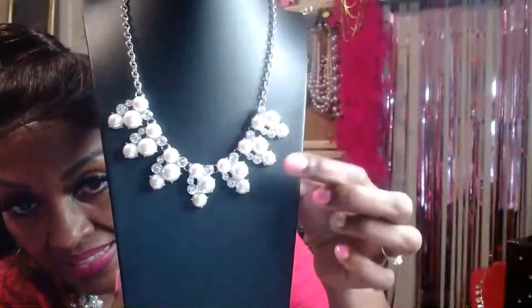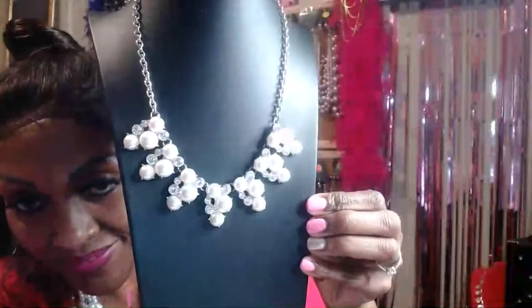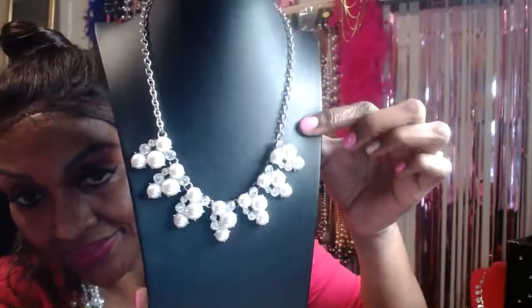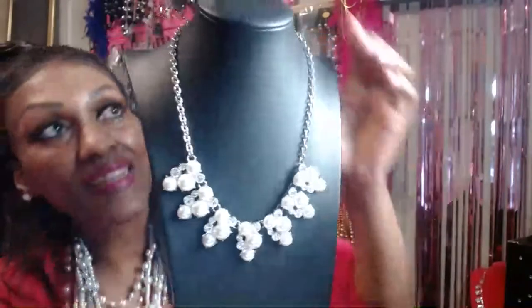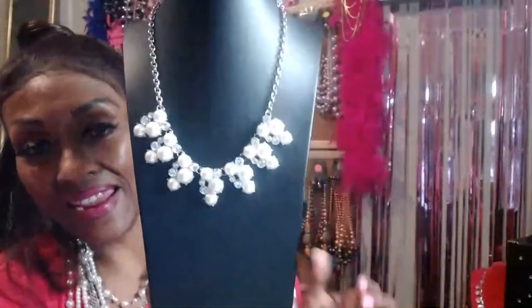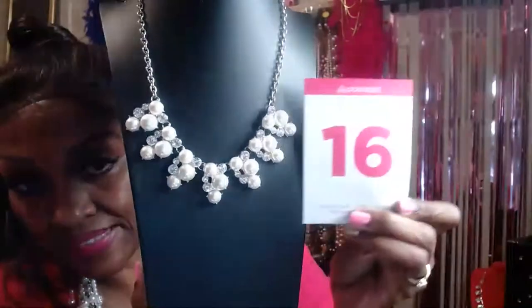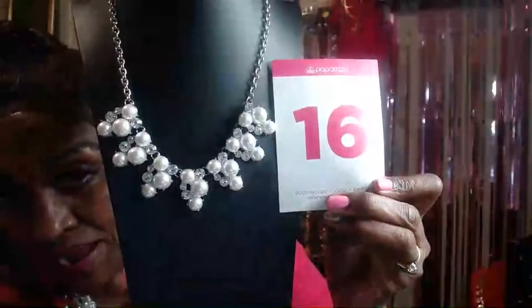Item number sixteen — another pearl necklace I just could not resist. It has clustered little pearls with rhinestones on a silver chain, with matching earrings. It's five dollars — comment 'sold number sixteen.'